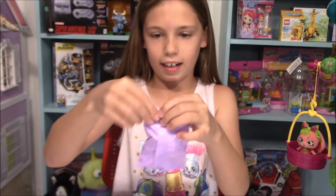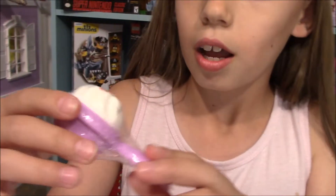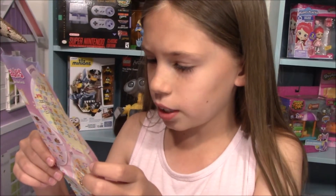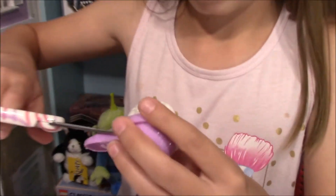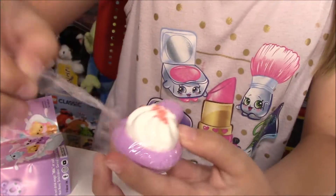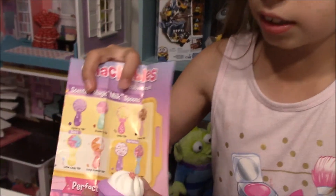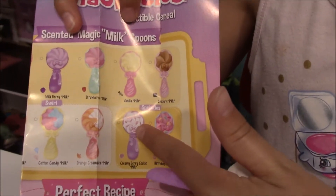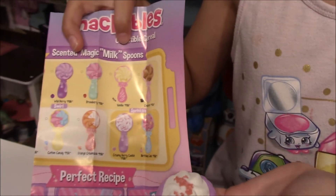Now let's see what's in here. We got a spoon and it looks like it's a little fizzy with orange on it. Let's see what spoon we got. I think we got the orange creamsicle... maybe. Looking at the checklist, it doesn't look like the orange creamsicle but it's orange. I think it might be the one with a purple spoon and sprinkles — they're just not spread out. So we got the cranberry cookie, pretty sure.